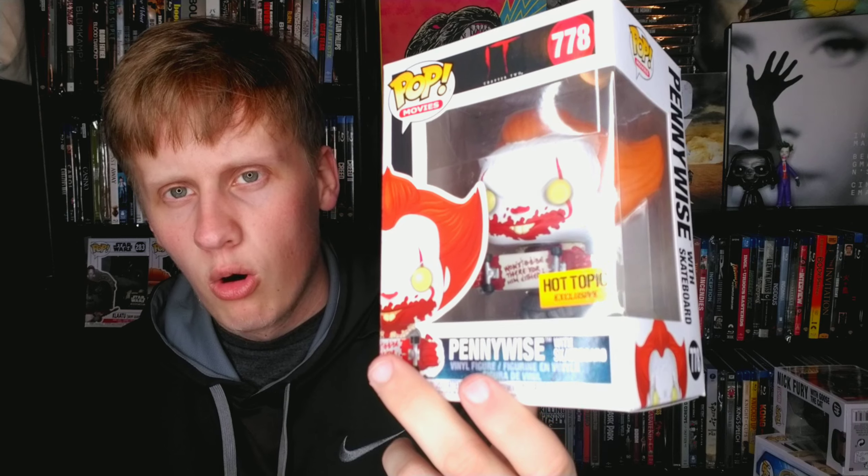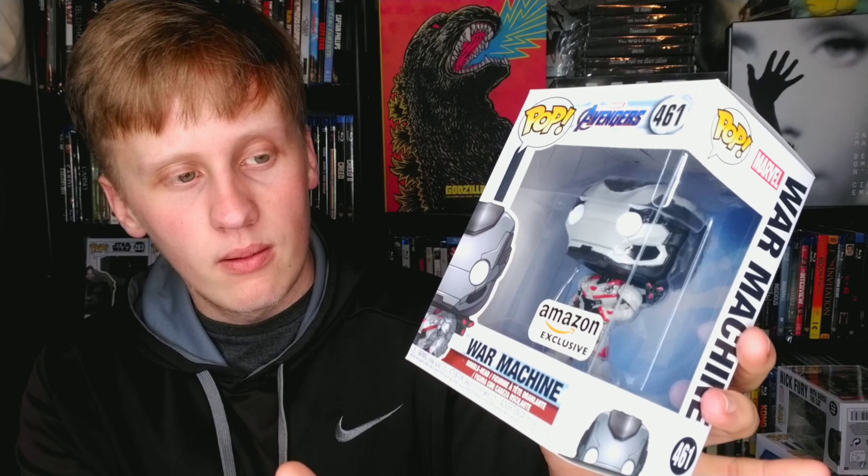Pennywise from IT Chapter Two holding a skateboard — very scary. I didn't love IT Chapter Two; I didn't think it was the best movie, but I love the character of Pennywise and I love the first IT movie. This is my only War Machine pop, so it's cool to have something of him — he's been in the MCU since the very beginning.